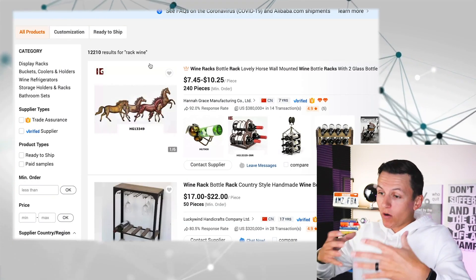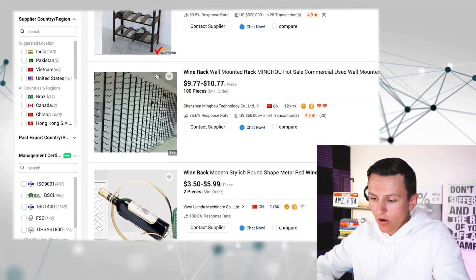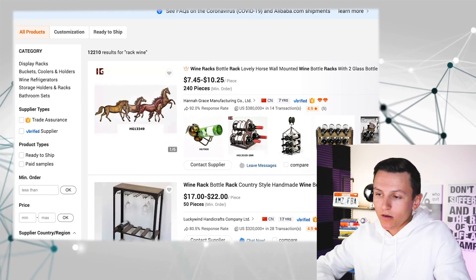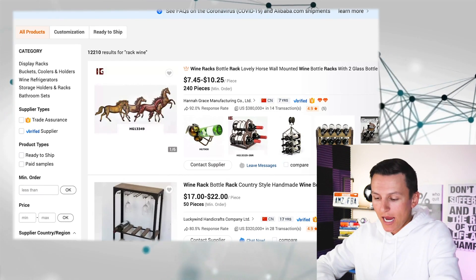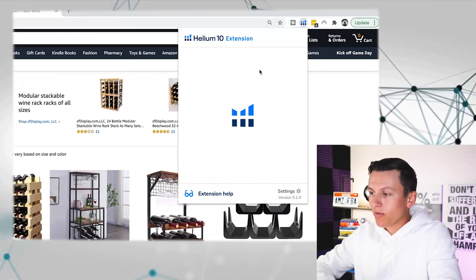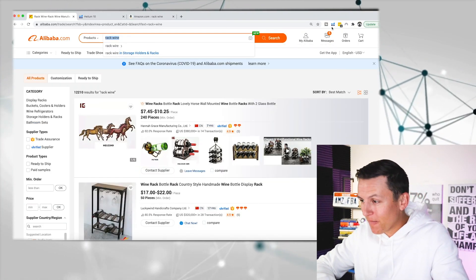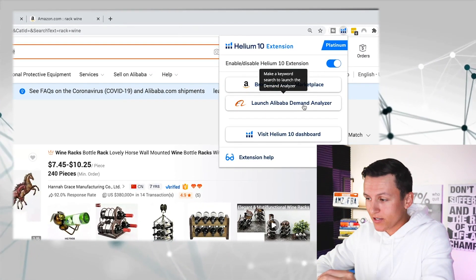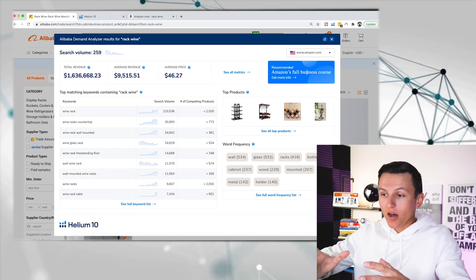Once I see something interesting, I look into it a bit more. I can see these are basically holders for different wines in a lot of different styles. Normally you would pull up the Helium 10 Chrome extension inside Amazon, copy the keyword, come to Amazon, paste it, search it, and then wait for the extension to load. But you don't have to do that anymore — you can literally do that inside of Alibaba. If you have Helium 10, you have access to this. It's called the Launch Alibaba Demand Analyzer.